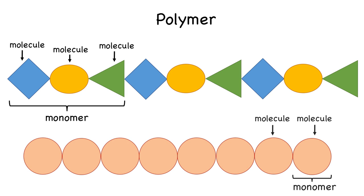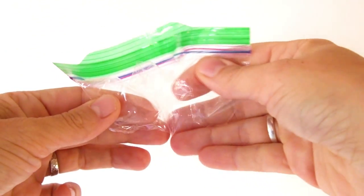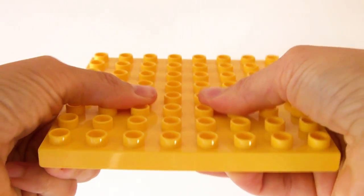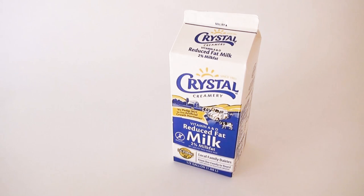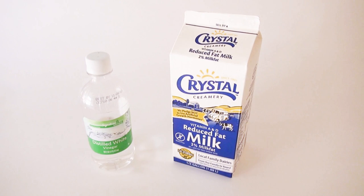Depending on the monomer the plastic is made of, it can have different properties such as being flexible or strong. But how do we get from the milk to the plastic? Want to find out? Then grab some milk and vinegar and try out this fun lesson plan!